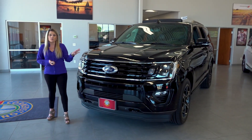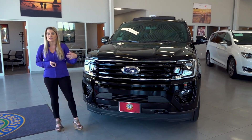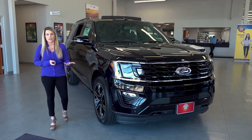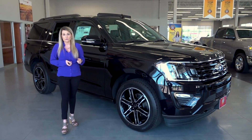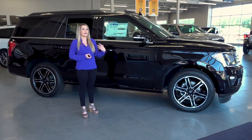All of the Expeditions for 2020 are powered by a 3.5 liter EcoBoost engine which gives you great fuel economy as well as towing capacity. We have three different trim levels: the XLT, Limited, and Platinum. Today we are looking at the Limited, which is the middle of the trim line, but you can see that it gives you quite a bit of luxury items.